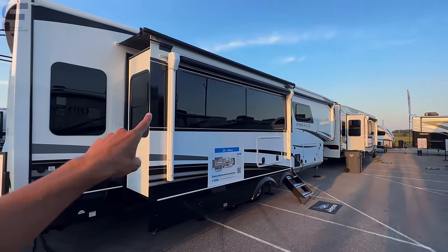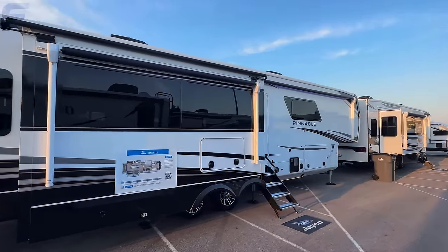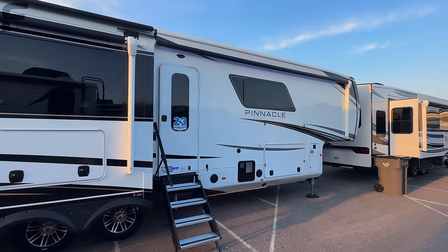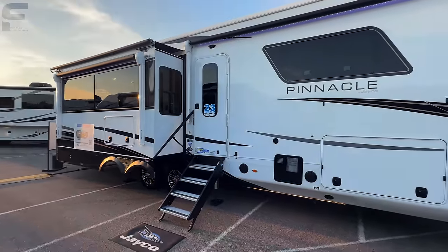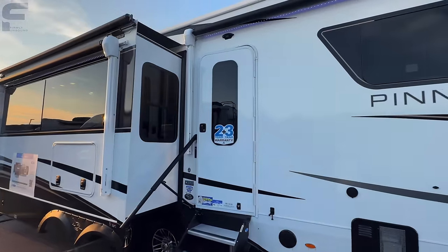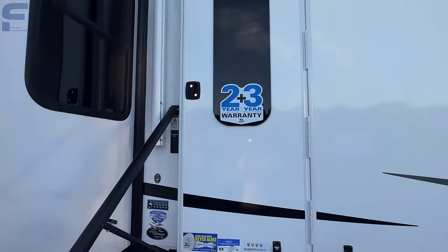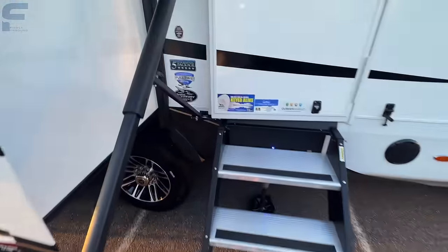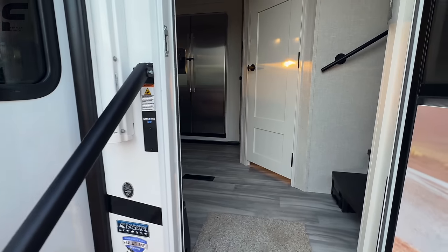One thing I love about Jayco products: they use white arms on the awning with a black awning tarp, and that looks really good — most other brands use a black arm. As we go inside, you're prepped to add a security camera over the entry door. There's an absolutely massive window with your entry door, a new MORryde safety rail, and a solid step with a little blue light behind it so you can see your step in darker conditions.